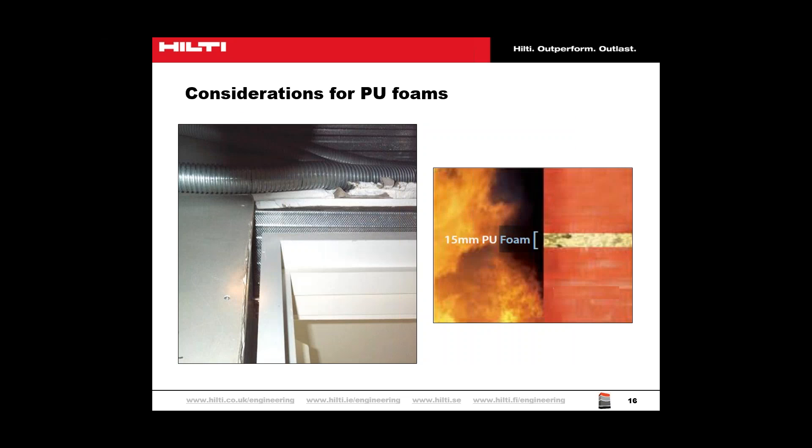Many PU foams claim to be fire rated, often citing a class 0, class B1, or similar performance when tested against British or European standards. However, these classes are reaction to fire classifications, concerned with ignitability, surface spread of flame and heat release characteristics. Reaction to fire classifications cannot support the use of the material where fire resistance is required, such as in linear gap or service penetration seals. Service pipes and cables conduct heat and melt the foam from the inside, and failure can occur in less than 5 minutes.